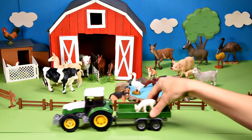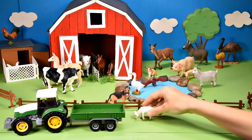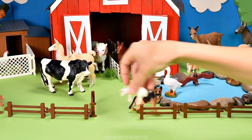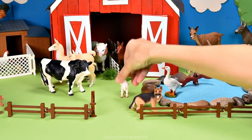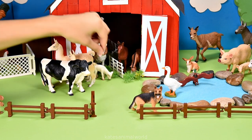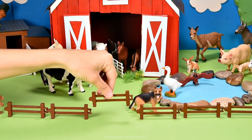The tractor's here. Who's that in the back? It's a baby sheep. Let's pop the baby sheep with the other sheep in the barn. It looks like they're a bit hungry. Don't forget to close the gate.